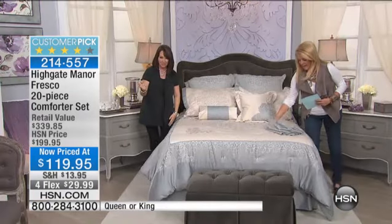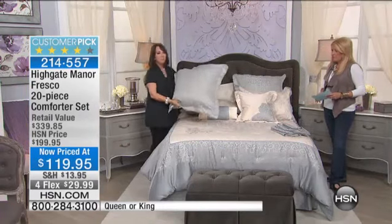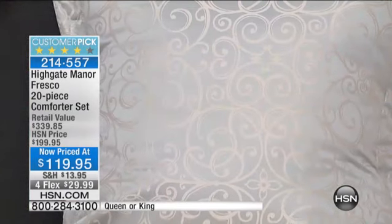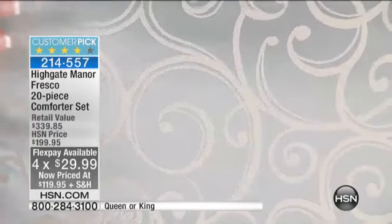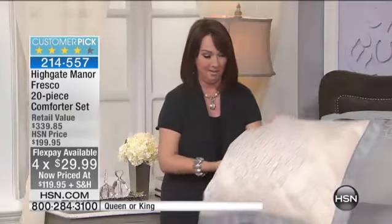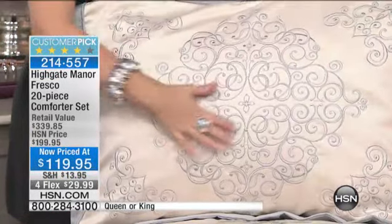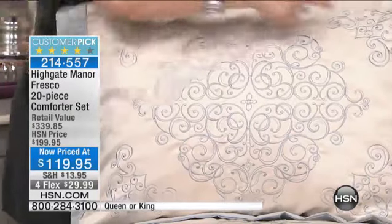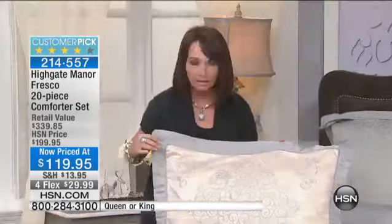We have valances and window treatments because this is a 20-piece set — more than what you're seeing. Starting with the Euro shams, this is one of the prettiest shades of blue — the iciest silvery blue shade we could find, with a beautiful scroll design element woven into the fabric and an oversized flange. You're getting two of those. The standard shams are off the charts — all embroidery from the corners to the center medallion, with piping and a contrasting color flange around the edge.